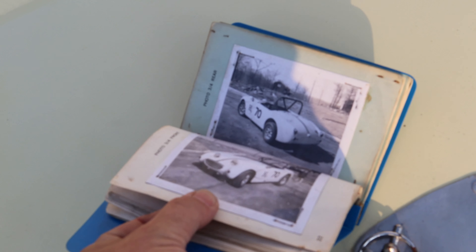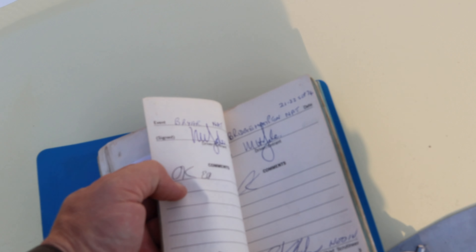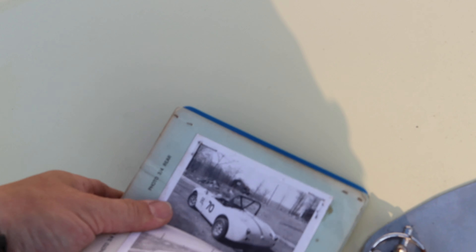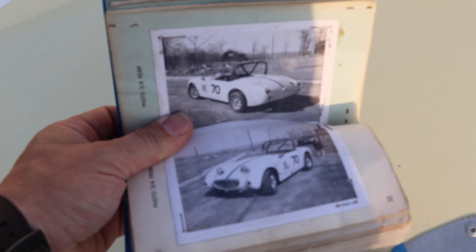There are some pictures of the car. The first race in this logbook was 1974. Here are a couple of pictures taken for the logbook in 1974.